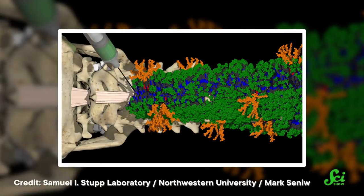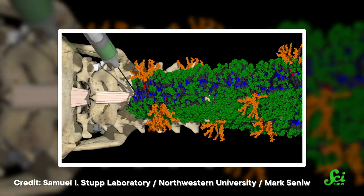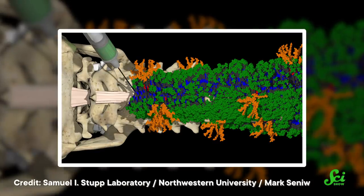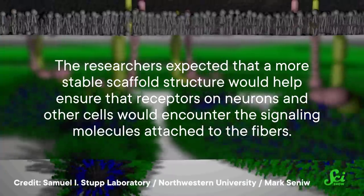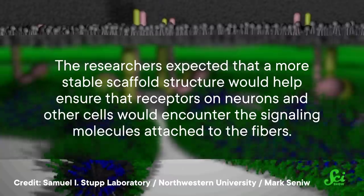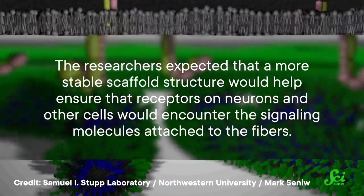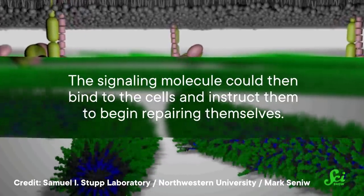The nanofibers were injected in liquid form, but once they made contact with living tissue, the fibers bonded to each other to form a gel-like SPN that mimicked the normal scaffolding around the cells of the spinal cord. Importantly, the fibers also contained components that would encourage the spinal neurons to regenerate. Some were attached to a molecule that signals neural stem cells to turn into neurons, while others were attached to a molecule that encourages cells to reproduce and survive.